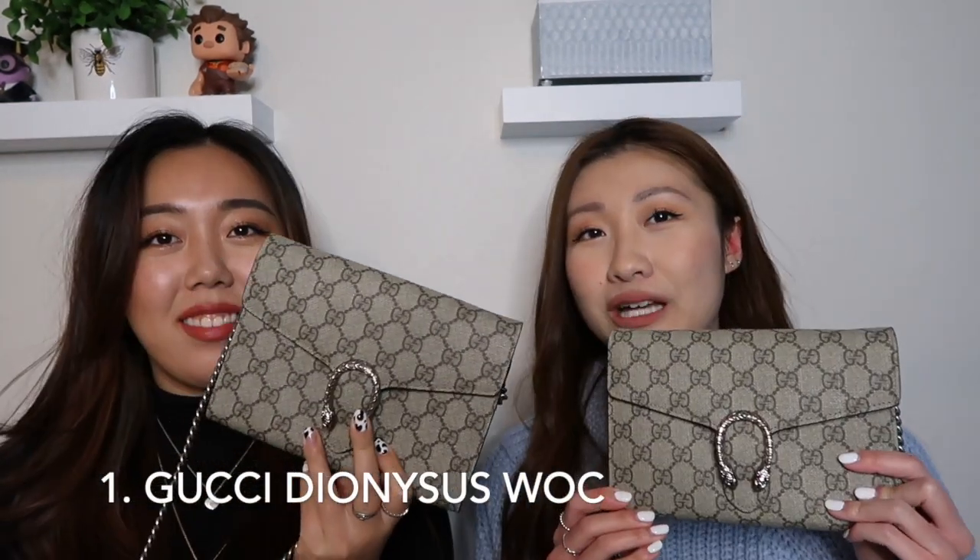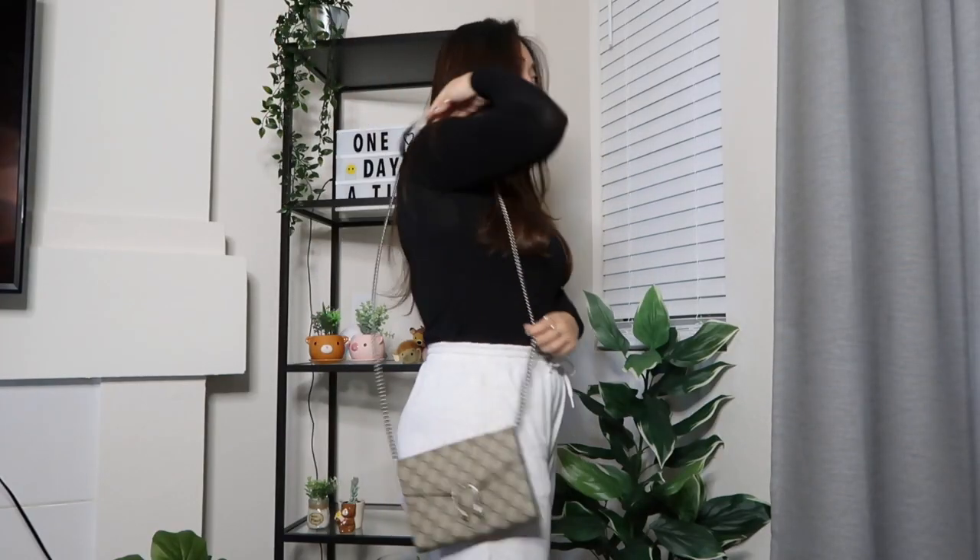Our first ever luxury bag was the Gucci Dionysus wallet on chain. I got the black lining interior — when I was in the store they only had the black one or the red interior, and I didn't really like the red, it was too bold for me at the time for my first purchase. So I went with the black.